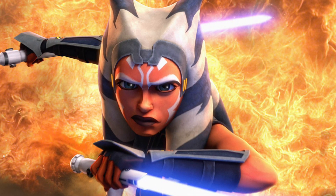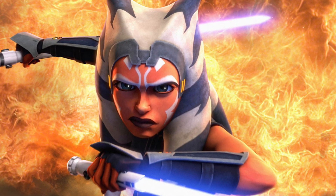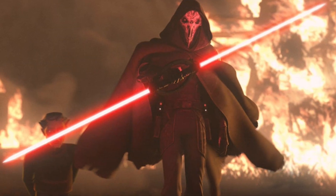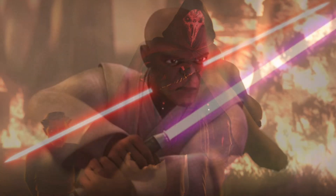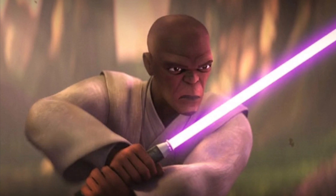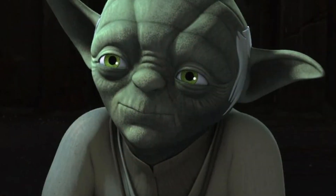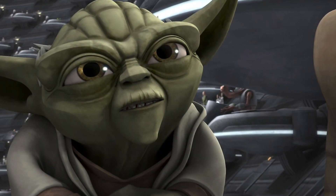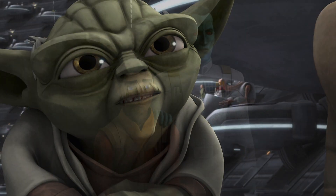When it comes to animated shows, the animation is very important. The way the characters look and everything else matters, since it can make people not get into the show as much, or, on the other hand, really get into it. Think about it — would you rather watch the same show with mediocre animation, or with good animation? The answer is obviously the latter.